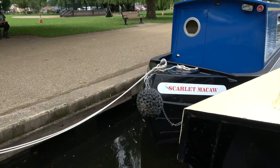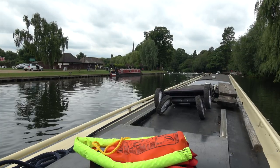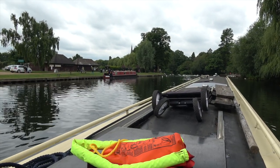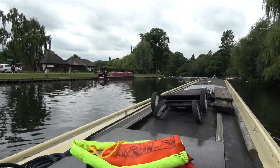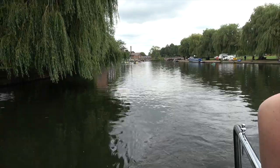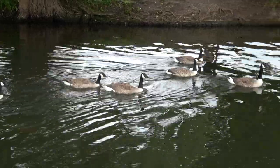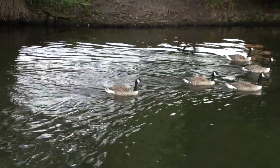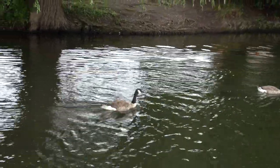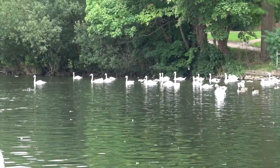Fare thee well to the hire boaters. Let me tell you, the difference in the width of the river compared to the canal is just epic. Remember the bridges on the Stratford Canal? They were barely seven foot wide. And just look at the amount of extra wildlife. It's not necessarily an increase in the variety as much as a multiplication in quantity.